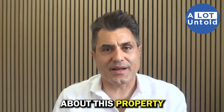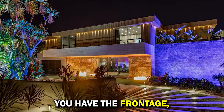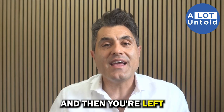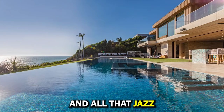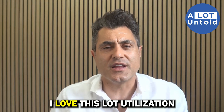Three things I really like about this property. Number one: lot utilization. You have a private driveway, you have the frontage, then you have a courtyard in the middle, which I absolutely love. And then you're left with so much land for the backyard, swimming pool, and all that. It's absolutely beautiful.